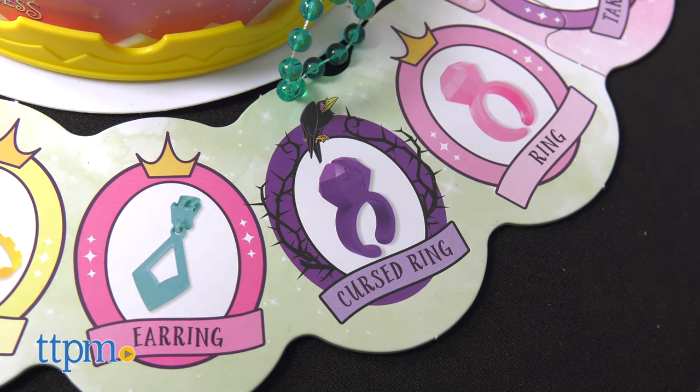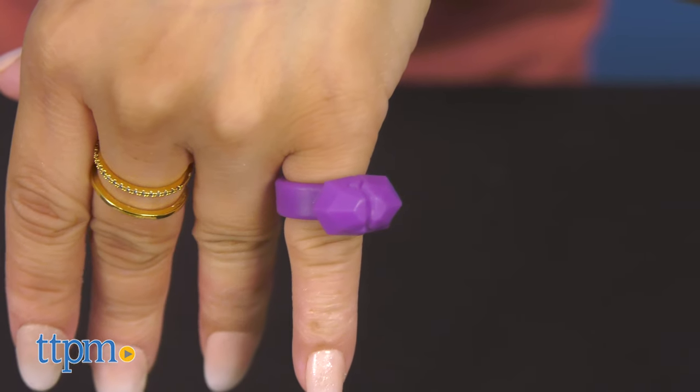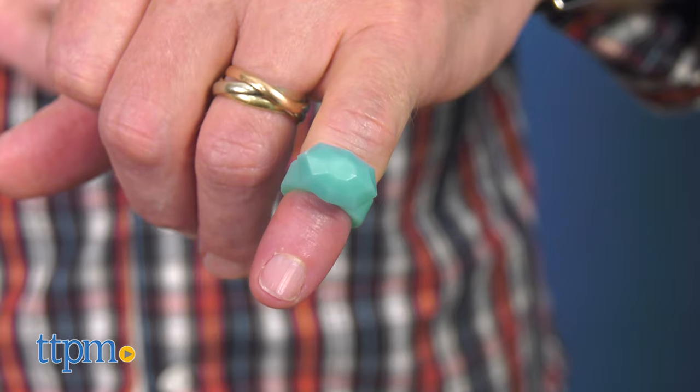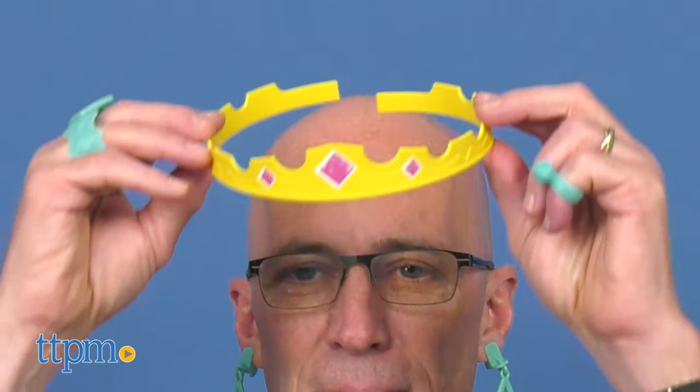But watch out for the Cursed Ring! A player wearing the Cursed Ring can't win the game while wearing it. The first player to collect a complete set of plastic jewelry pieces in their color, plus the crown, becomes the Pretty Pretty Princess and wins the game.